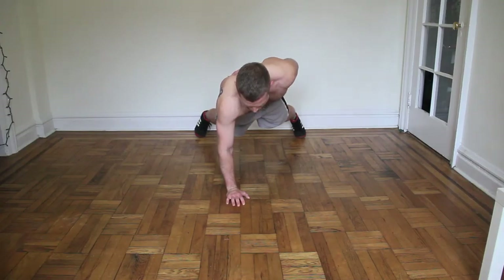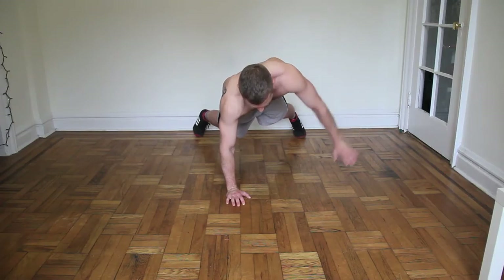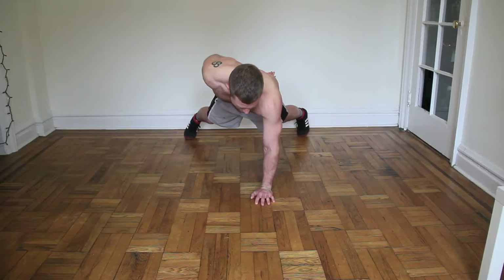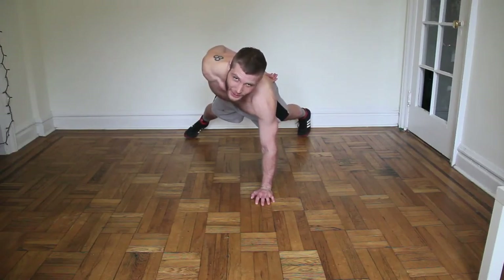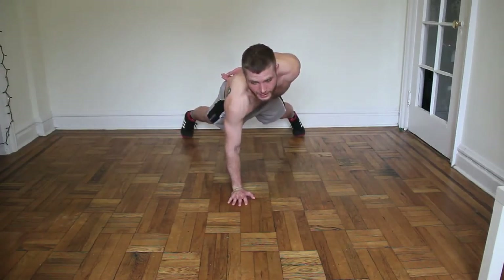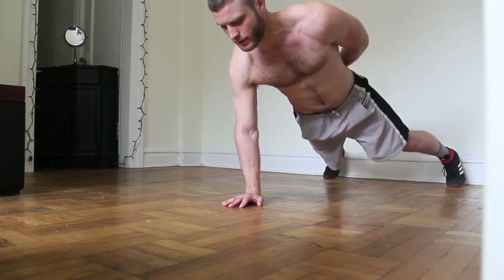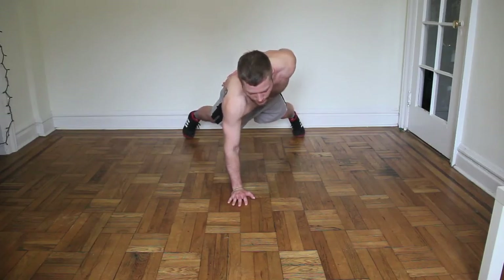Here we go — we're about to switch. Switch to that left arm. Make sure you're breathing, try to stay relaxed. Alright, switch it — 15 more seconds, just like this. This is where you push it, stay focused, don't give up, you're almost there. Five, four, three, two, and one.